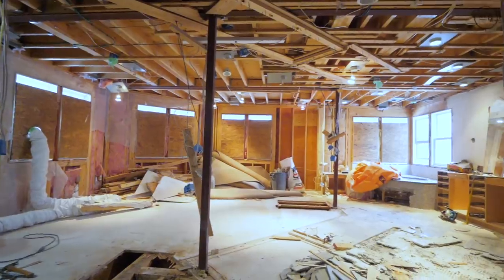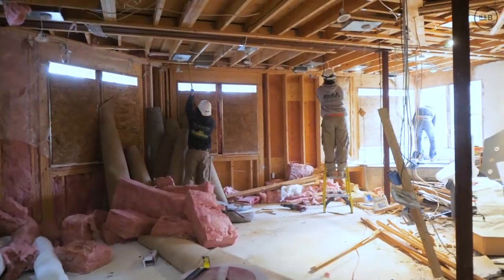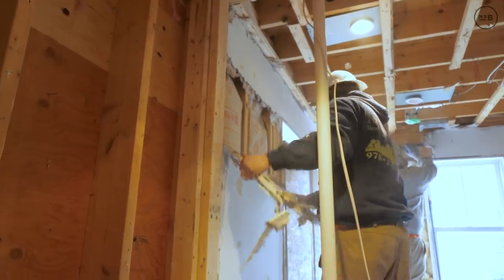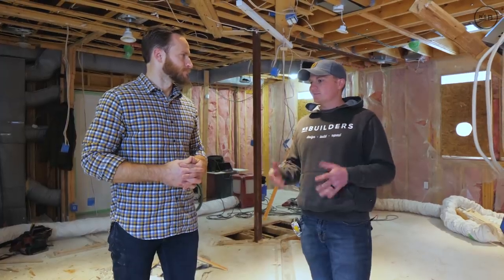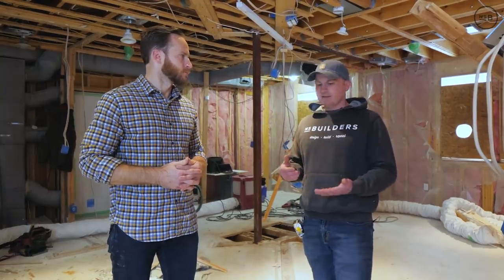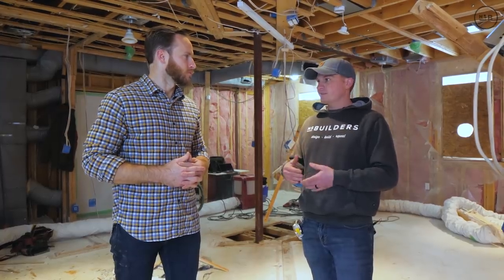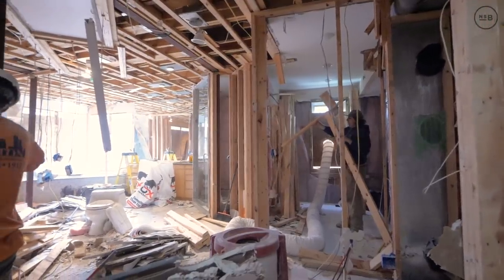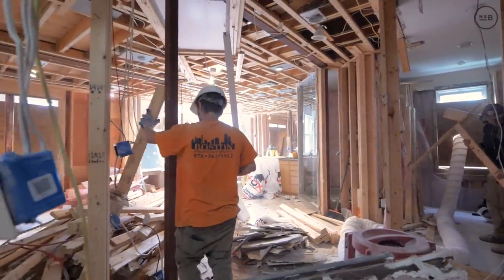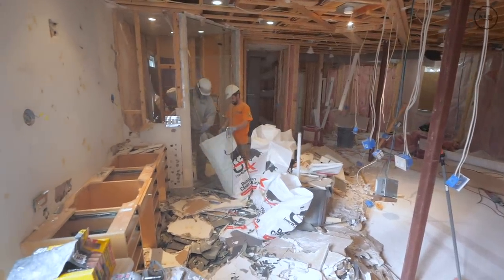Here we have a monitored security system. They set us up with temporary access so we can take the smoke detectors offline — heaven forbid something set off the alarm while we're doing demo, since dust likes to trigger it. We're on-site monitoring as well, so at the end of the day we call them back when demo's done. That's something we build into our schedule — bringing in the mechanical trades prior to demo, making sure everything is truly killed so we don't run into any surprises.